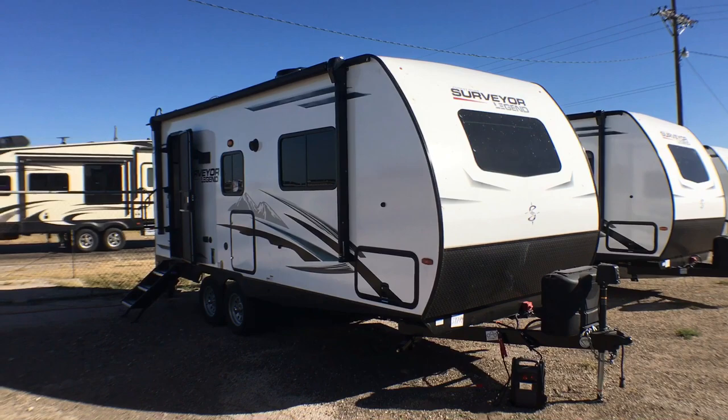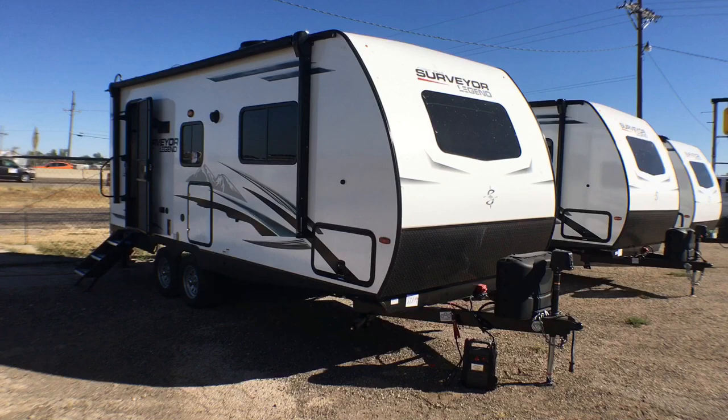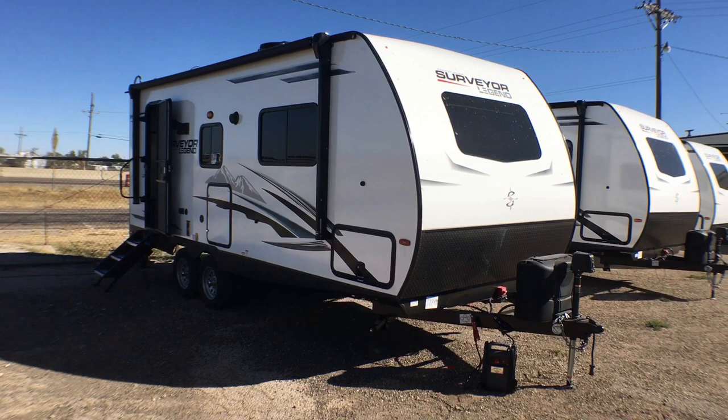Hey guys, this is Cory with Custom RV in Amarillo, Texas, and today I have a brand new arrival to show you. This is the 2021 and a half Forest River Surveyor model 202 RBLE. This is in the legend segment of the Surveyor line. It comes in at about 4,733 pounds unloaded and is 24 foot 4 inches in overall length.